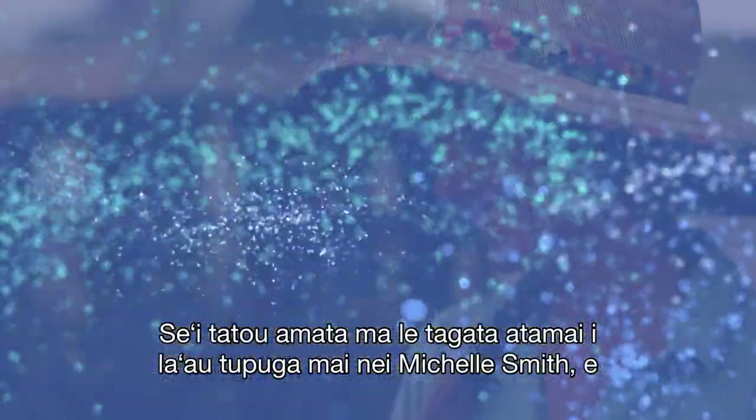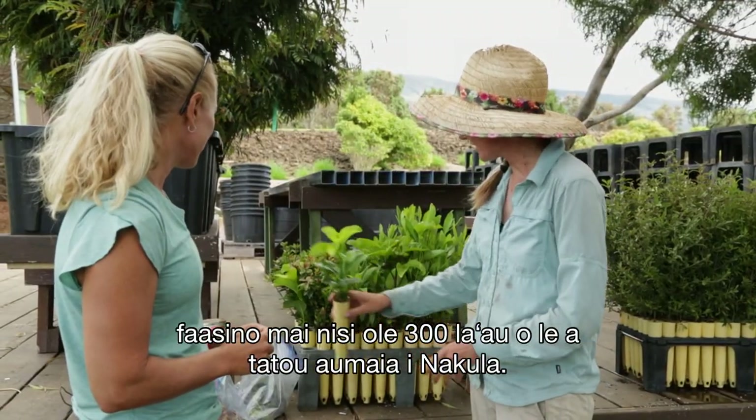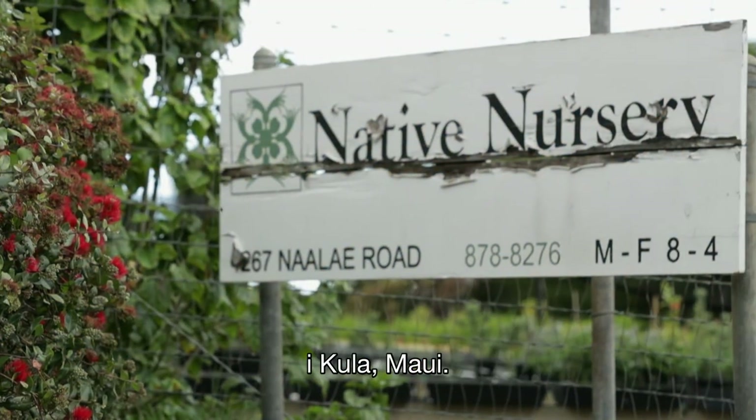We start off with native plant expert Michelle Smith, who shows us some of the 300 plants we'll be bringing to Nakula. We are at Maui Native Nursery in Kula, Maui.